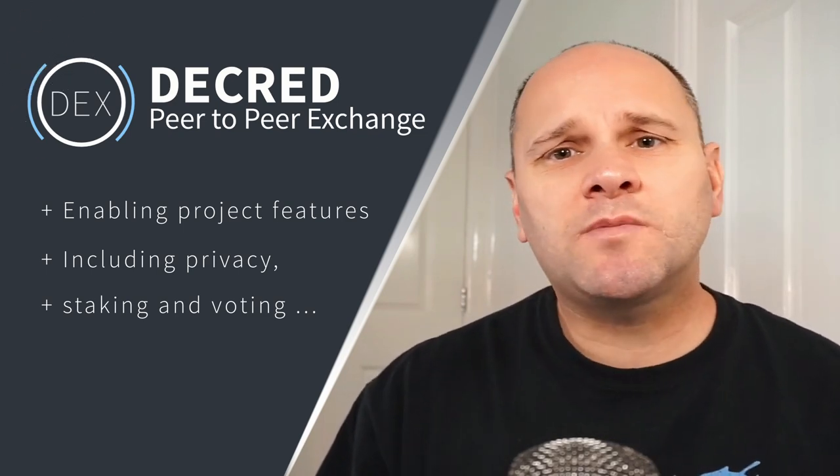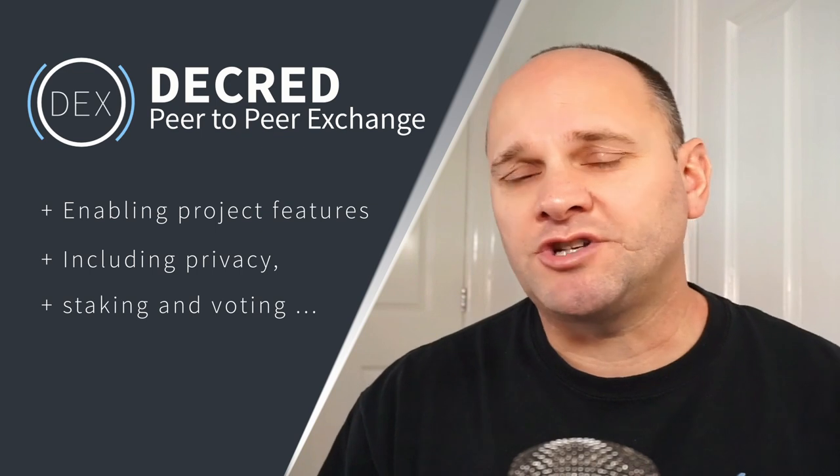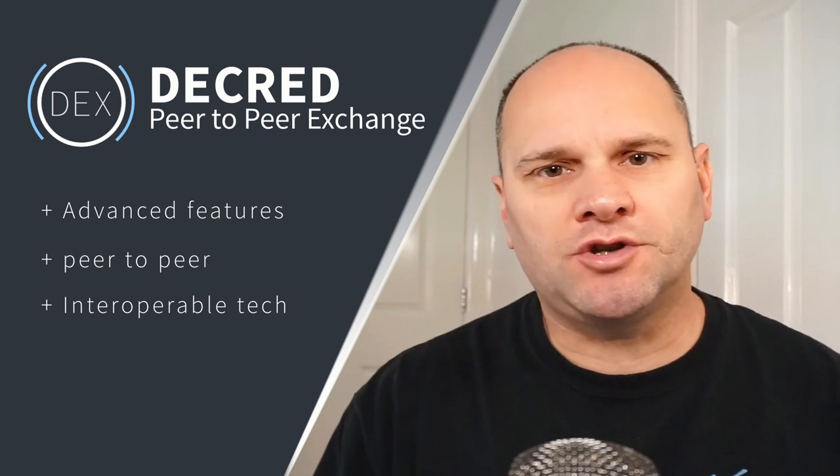To my knowledge, this will be the first multi-chain wallet to expose advanced features of each project listed. Generally speaking, multi-chain wallets tend to be limited to storing, sending, and receiving coins. With DCR-DEX wallet, you'll get all of these extra features peer-to-peer without the need for intermediaries or custodial services. This, in my opinion, is the next evolution of interoperable cryptocurrency tech.